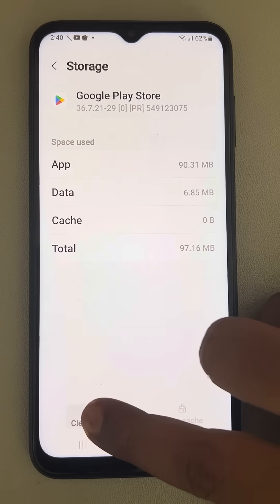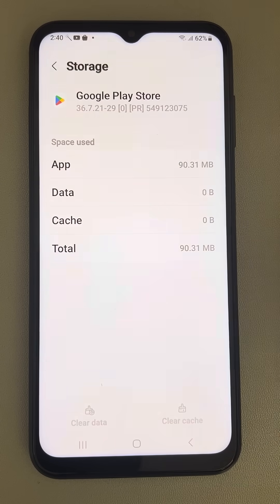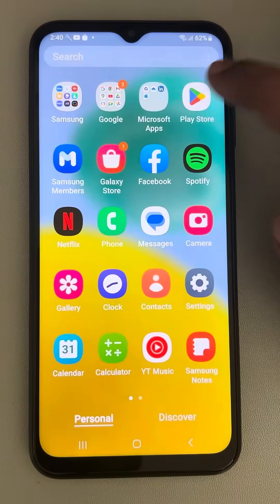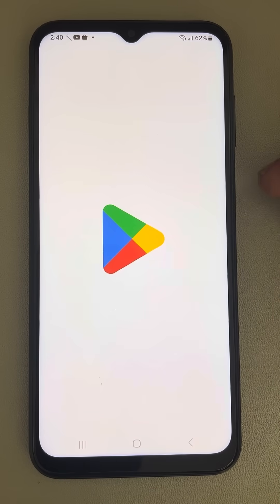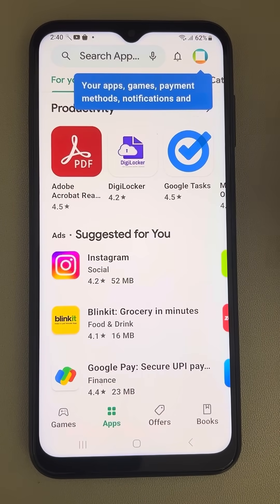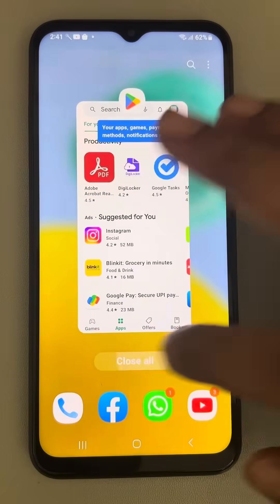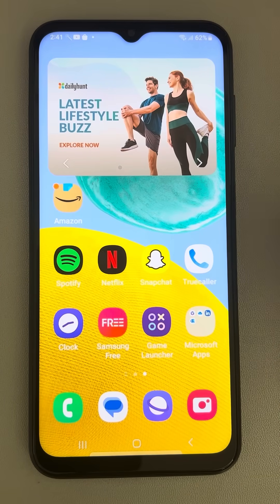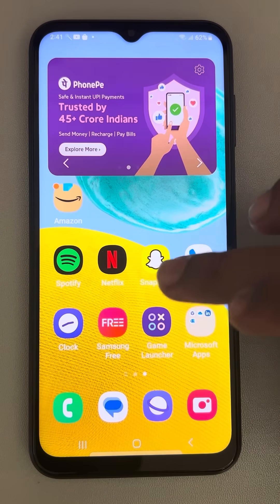Tap on Clear Cache, then tap on Clear Data and delete the data. Now try to open the Play Store again — it may ask you for sign-in information. Once you open it, check whether your issue is resolved. If not, let's move to the next fix.